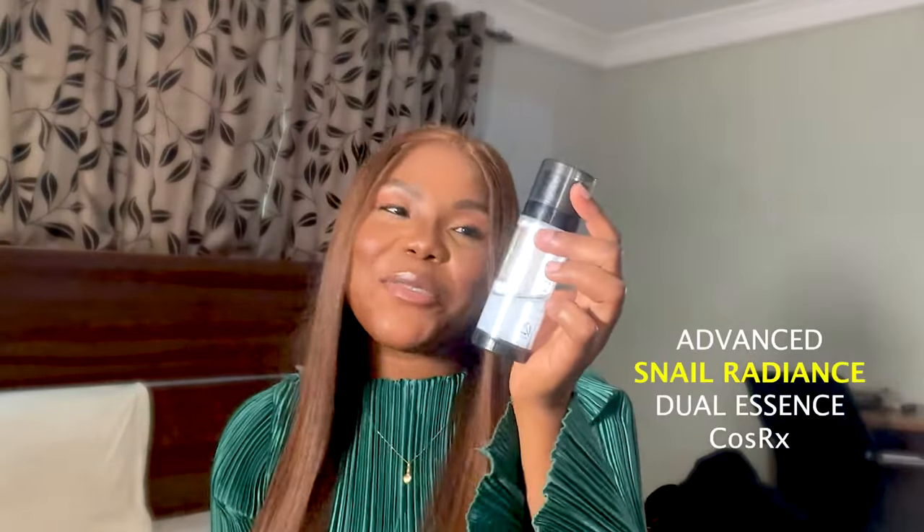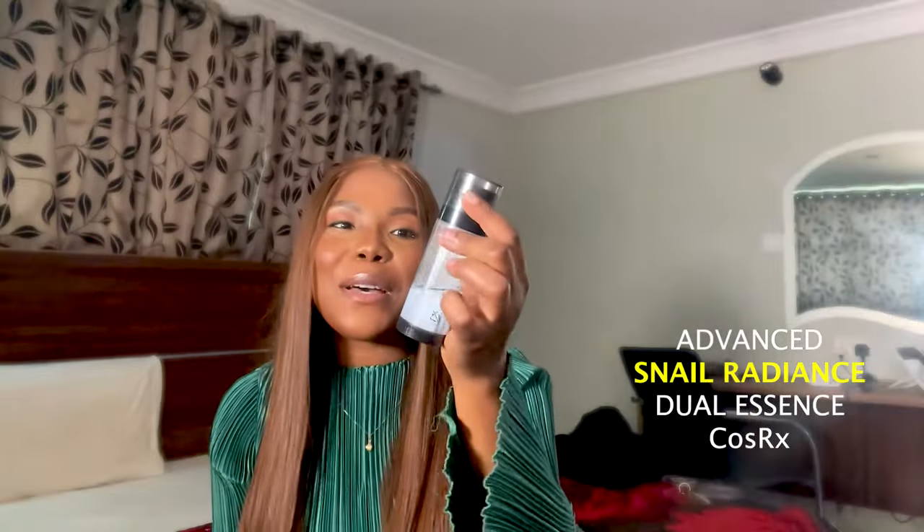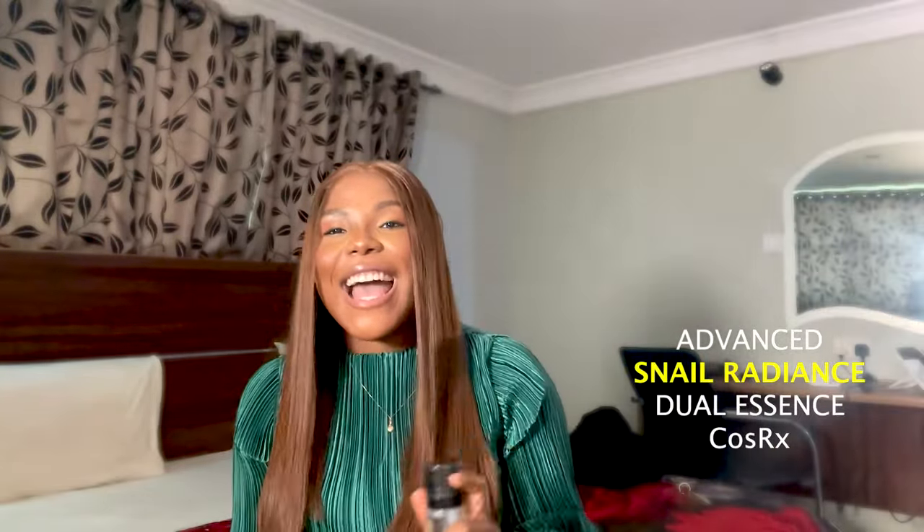Hello guys, welcome to my space. My name is Miri Cynthia and I will be reviewing this amazing product from La Roche-Posay. By the way, last week I made a review of the Advanced Nail Radiance Dual Essence by COSRX — if you haven't watched it, please go ahead and watch it. Back to today's product: this is a sunscreen by La Roche-Posay — I hope I'm pronouncing that correctly.